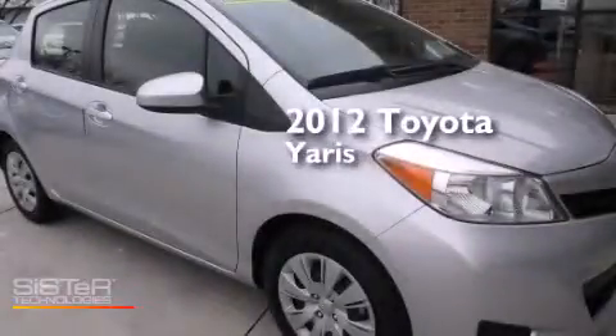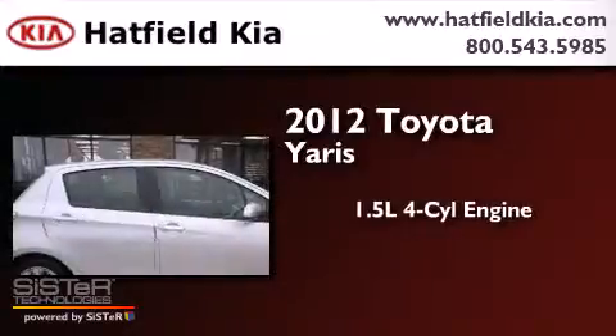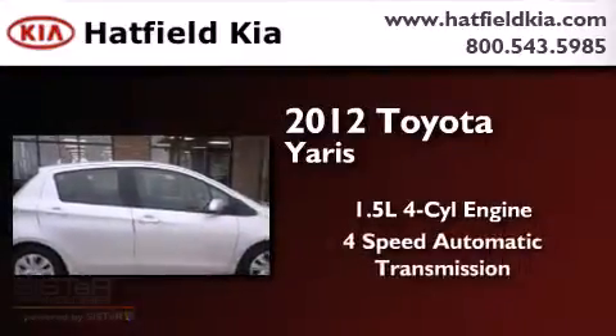This is a 2012 Toyota Yaris. It has a 1.5-liter four-cylinder engine and a four-speed automatic transmission.